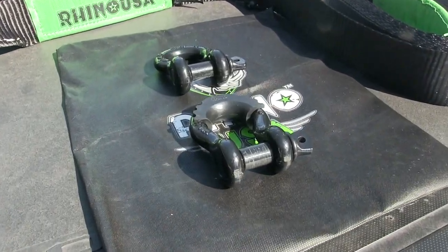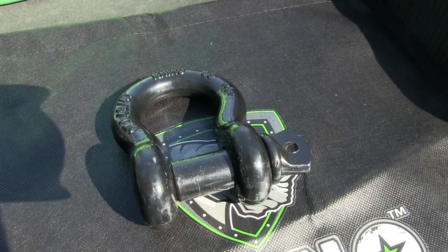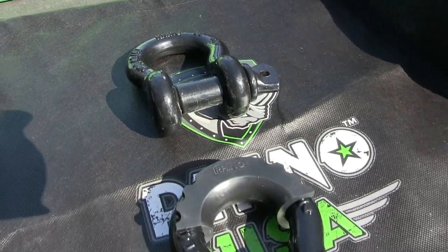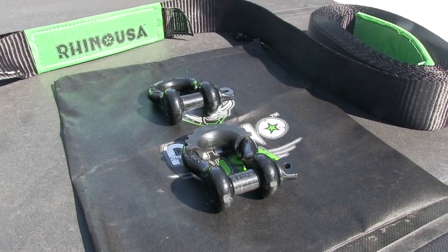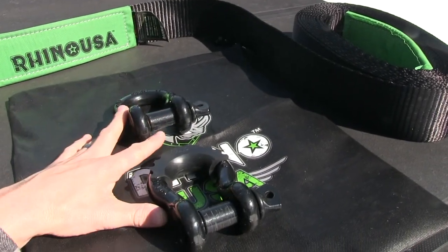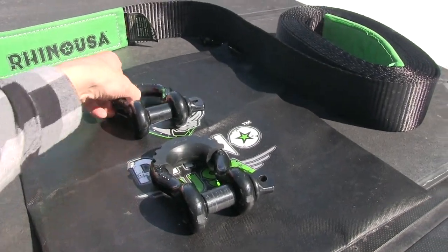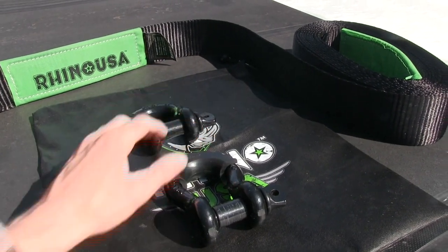The next item is this two-pack of D-rings or shackles. They're three-quarter inch and have a total break strength of just over 41,000 pounds, which is a good thing. In a towing situation, I'd prefer the strap to break before the shackles, because you don't want one of these snapping back — you want these to be the strongest connection.